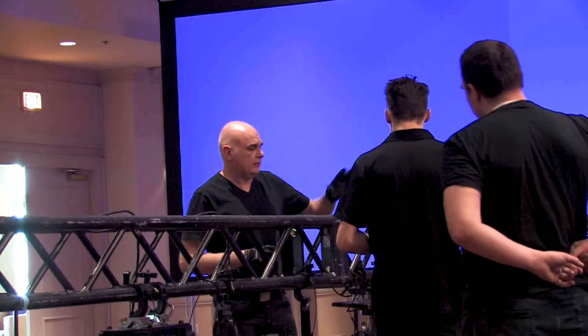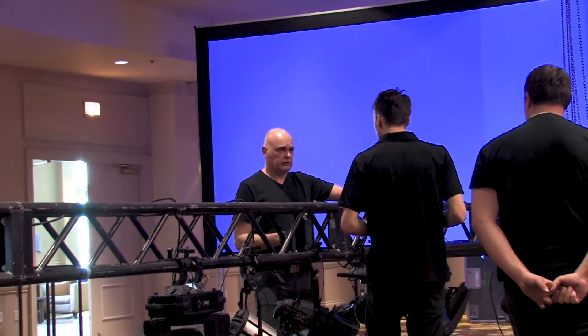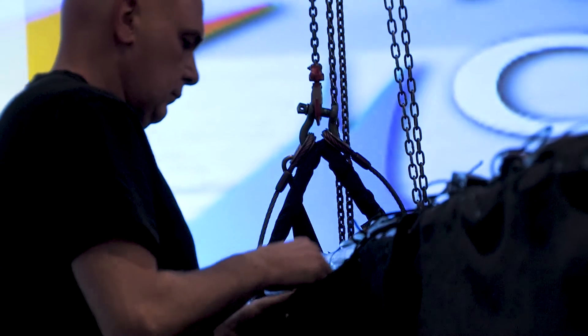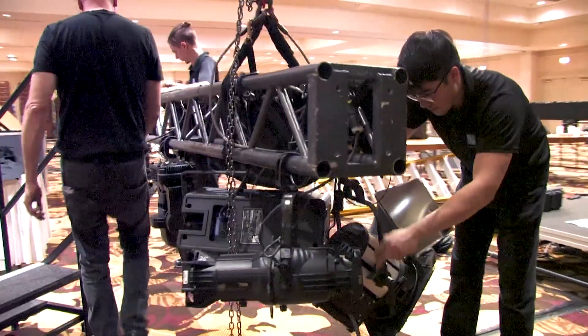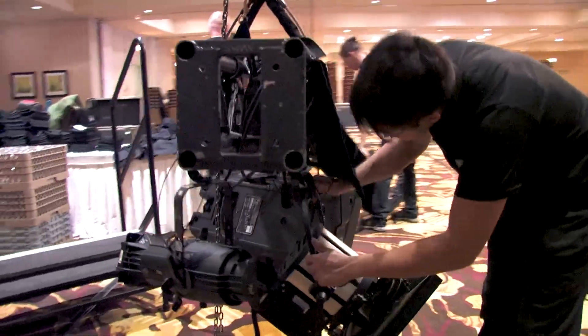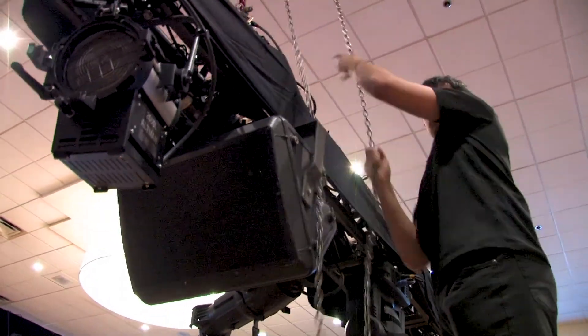One of our presenters actually wants to present from three different stages. So we have a stage in the center and then off to the left and off to the right, which meant getting extra lighting in here and really positioning our truss so we could effectively light those stages. As well, the cameras will have to be hitting those.